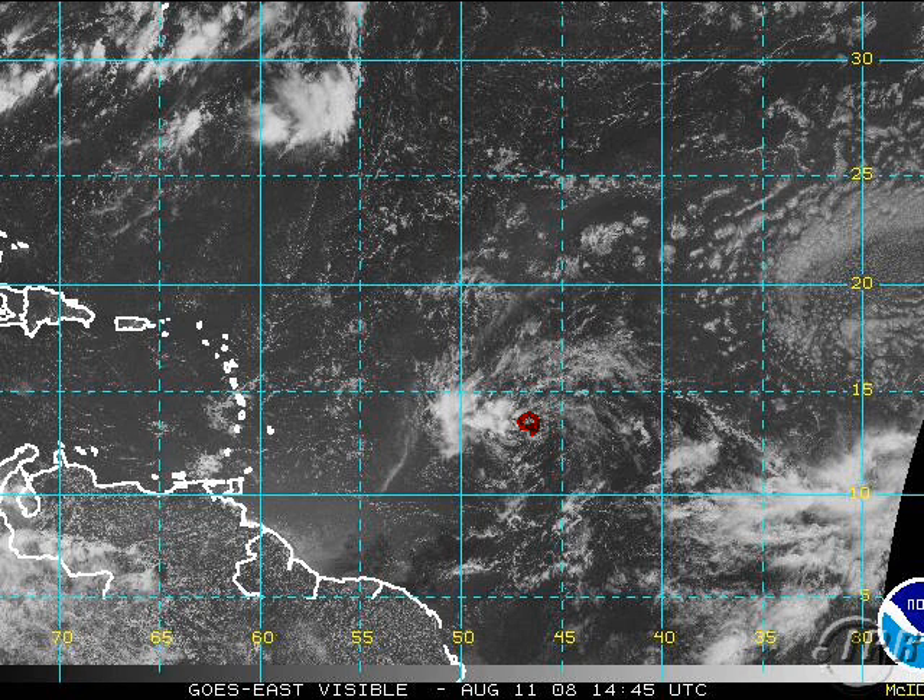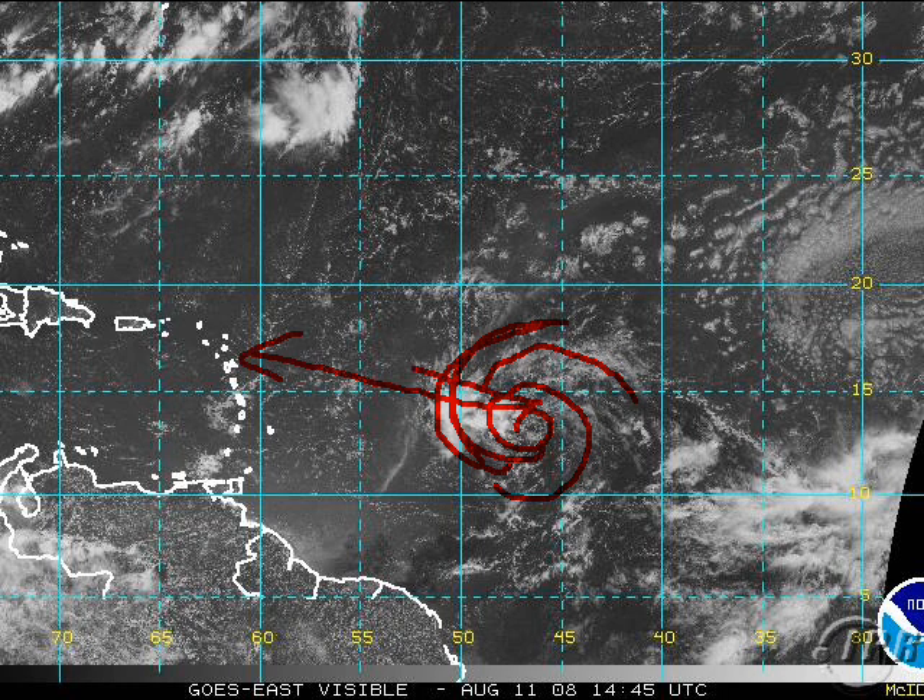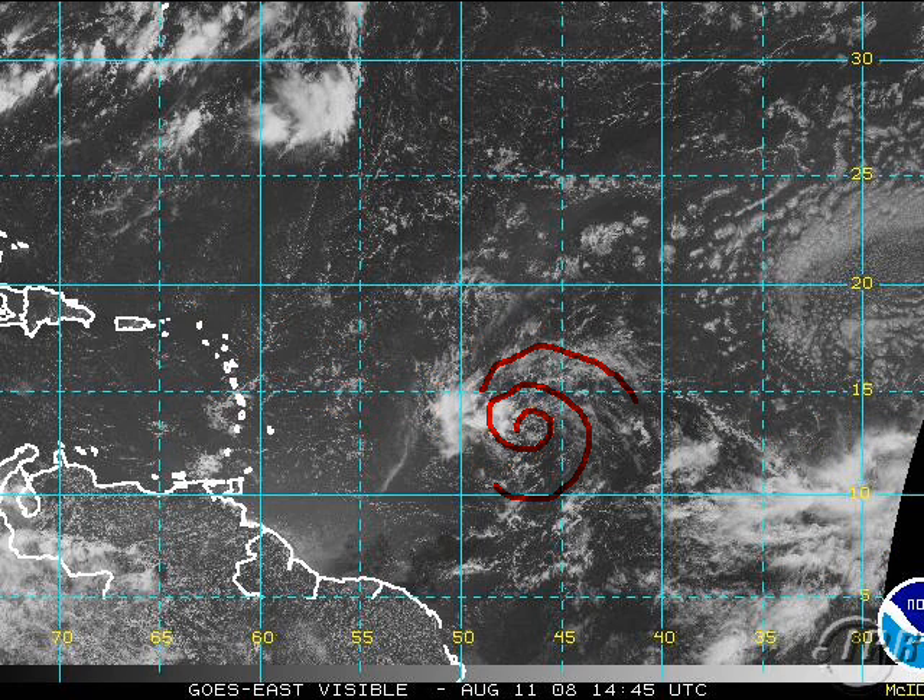It does look like the center we were tracking down here is no longer the situation — we're now dealing with something further north to be concerned with, even if it is very weak and disorganized, moving generally towards the northern islands over the next few days. Behind it, you can see our system organizing, and this one is going to have to be watched because it could move west-northwest, gain latitude, and then come right back towards the west over the next week or so.